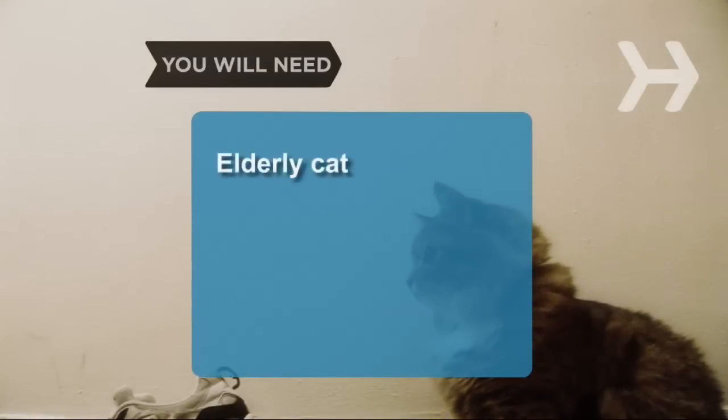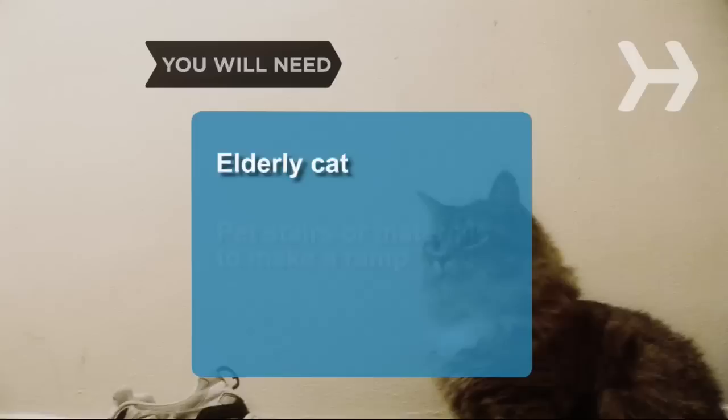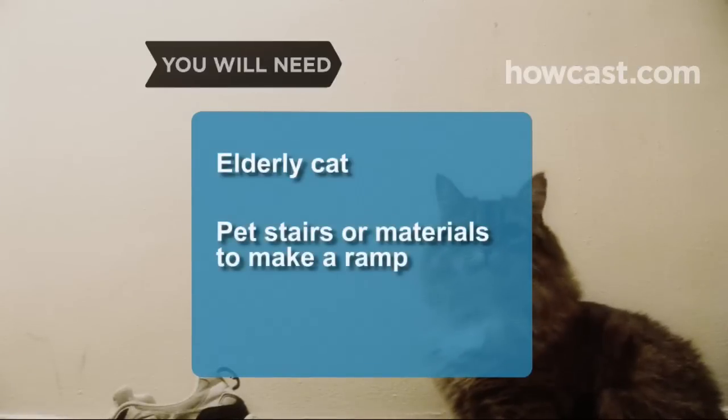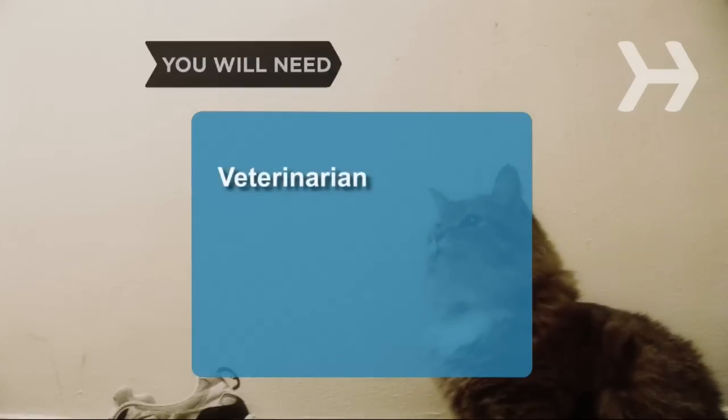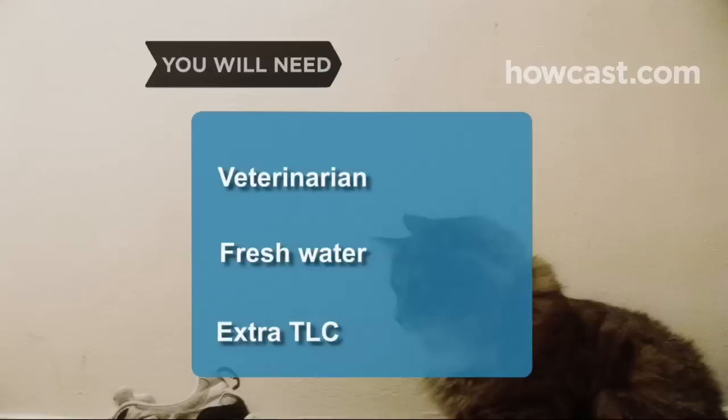You will need a beloved elderly cat, pet stairs or materials to make a ramp, a cat brush or a comb, a veterinarian, fresh water, and an extra dose of TLC.